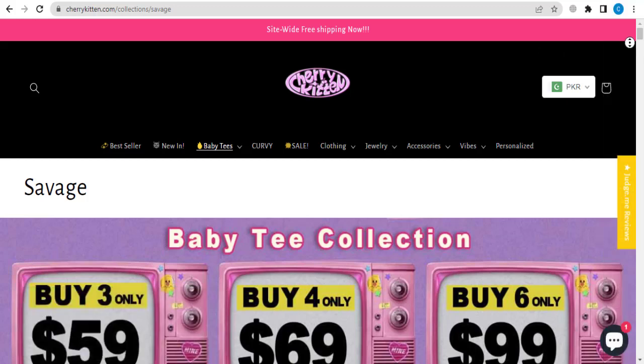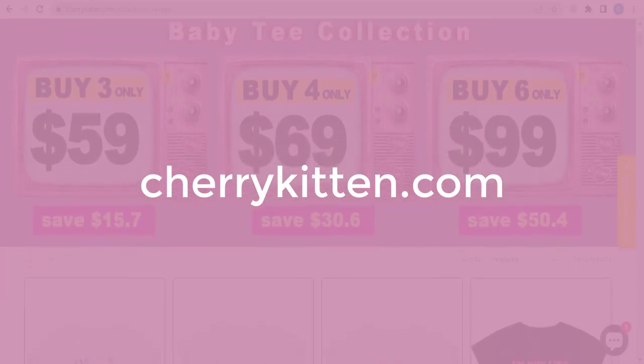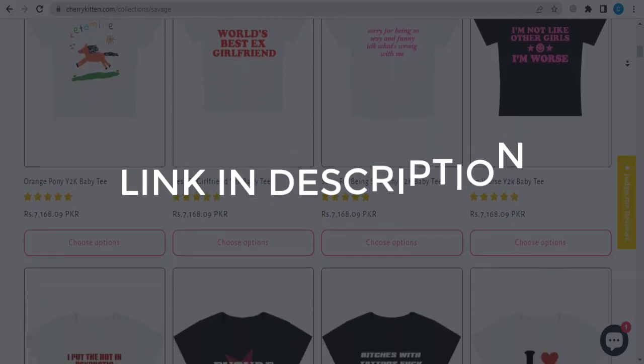In this video we are going to give you coupon code, promo code, and discount code for cherrykitten.com. Click the first link in the description and you will see all the available coupon, promo, and discount codes.